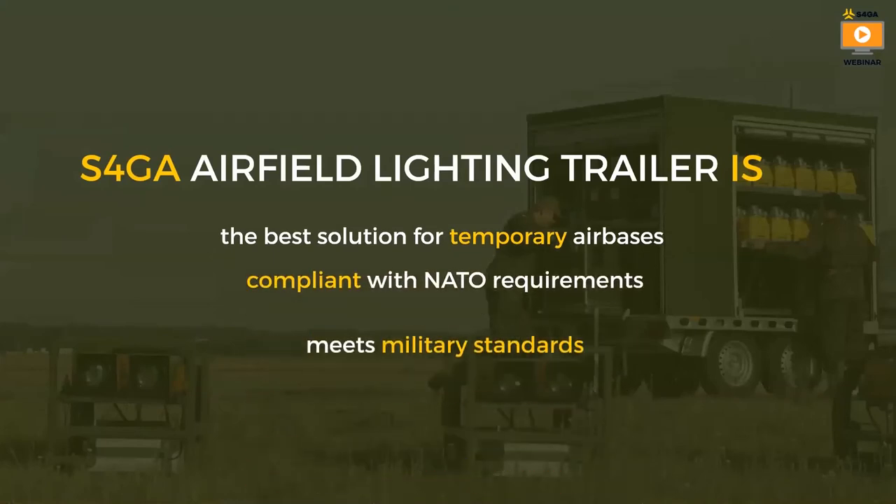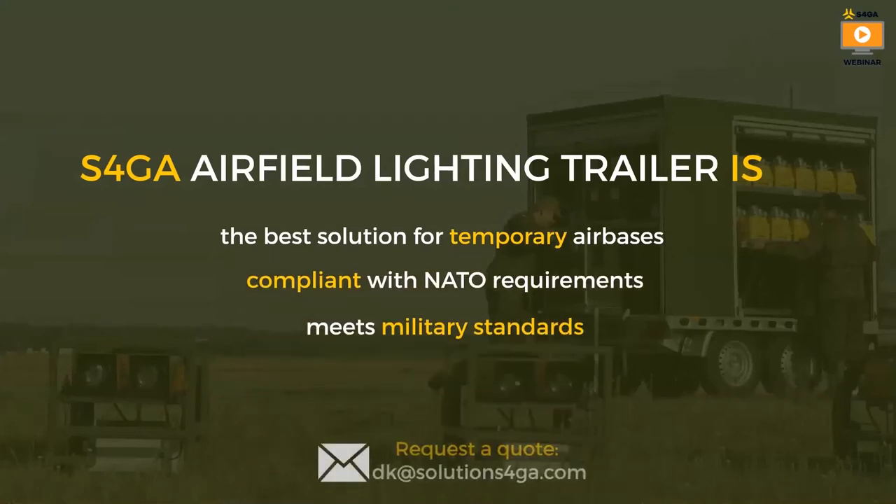For the end, today I talked about the portable airfield lighting trailer. S4GA's portable system is powered by cable and allows continuous 24/7 operation. The system is fully compliant with NATO STANAG requirements and meets military and safety standards.